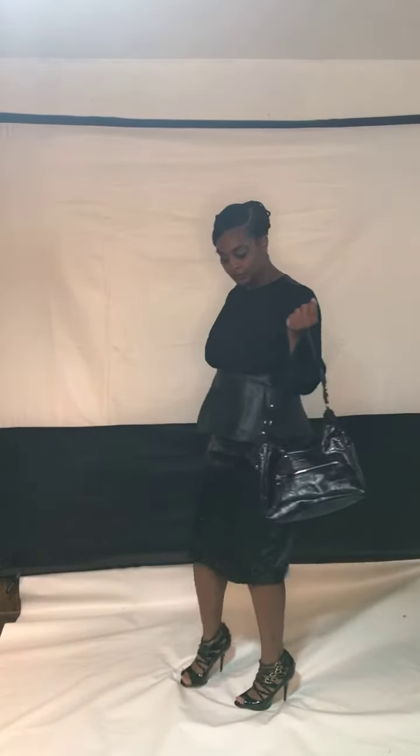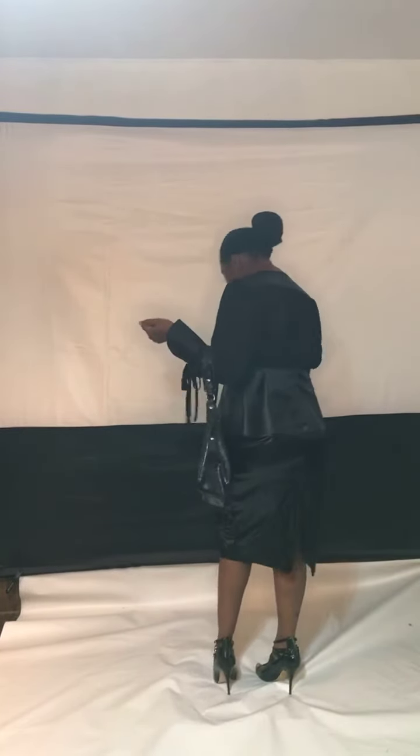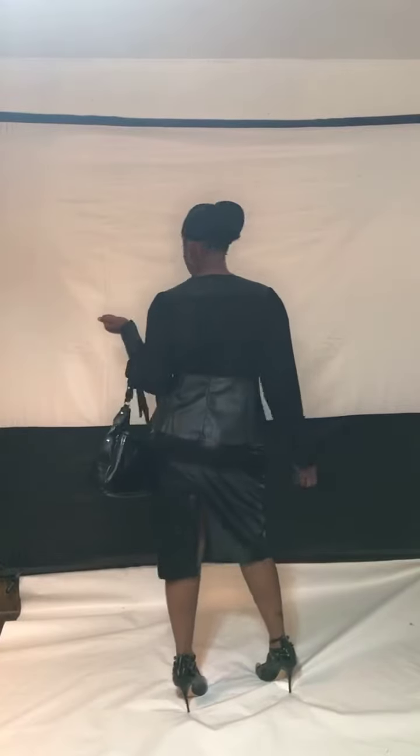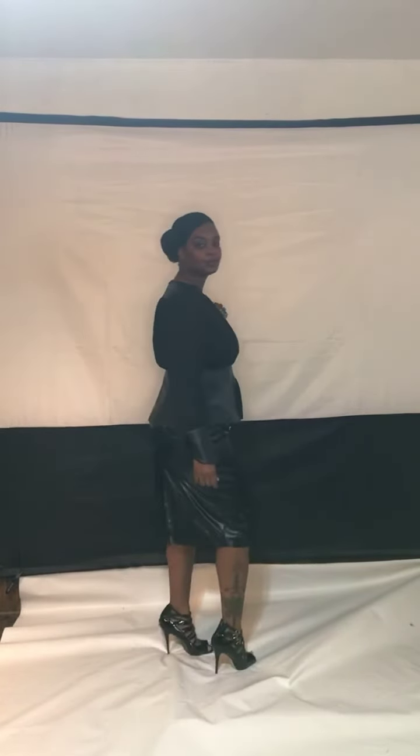Fox leather pearl embellished skirt. It comes in black and brown, size medium to 2XL. And it does have some stretch to it, so you can go down one size if you feel the need. But you can pick your normal size as well. And that's our Fox leather pearl embellished skirt.